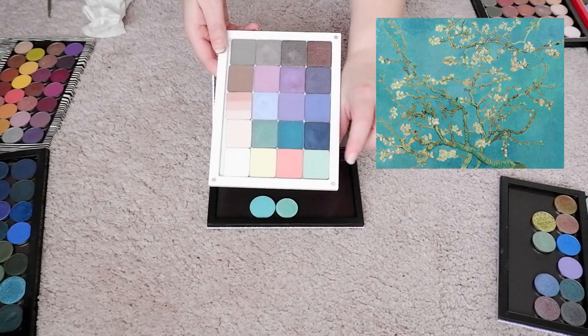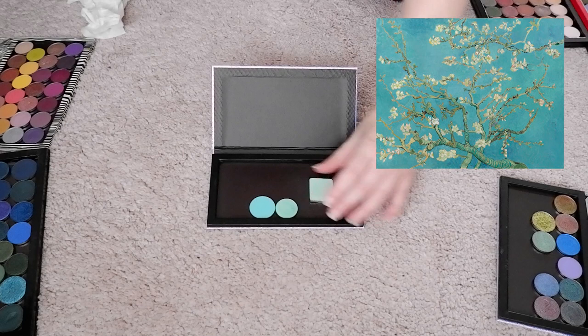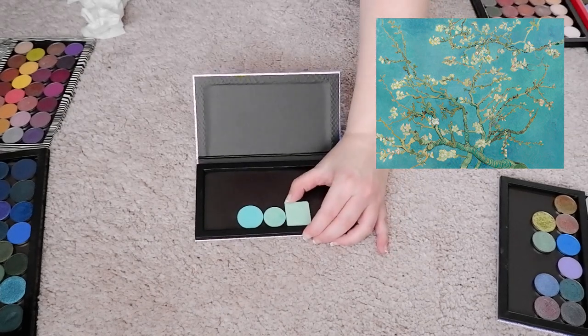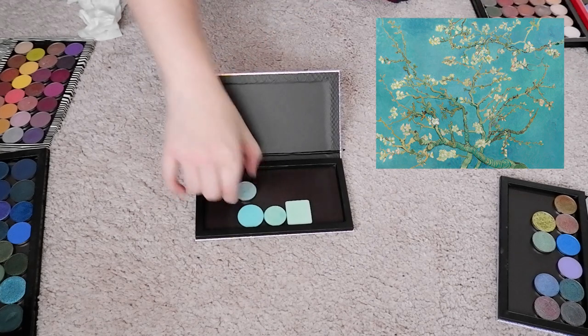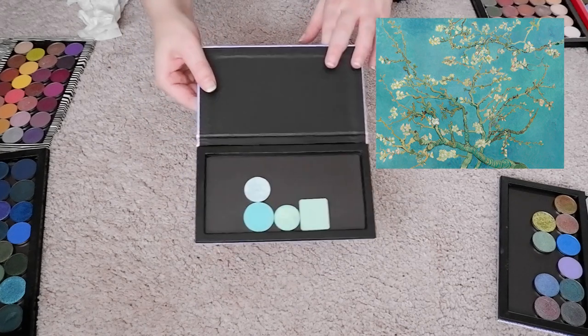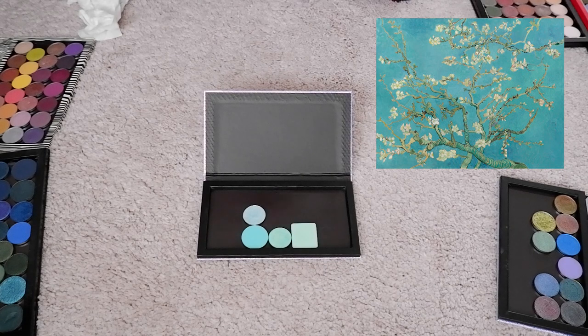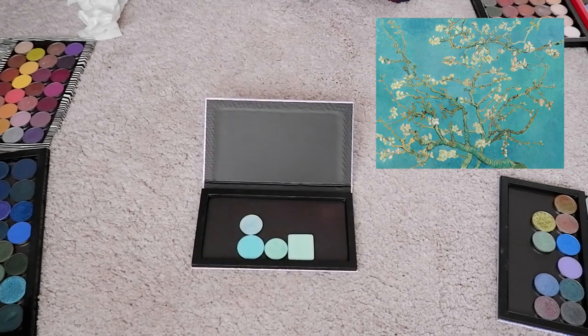For that lighter minty shade, I want to reach into Inglot and pull out Matte eyeshadow 345. That background is already coming together, but it seems to have something with a bit more brightness to it as well, like a slightly brighter blue. I'm going to pull in this Cliona shade in Snowdrift — it looks blue in some lights, but pink in some lights. And since those flowers have a hint of pink to them, I think that will go perfectly with it.